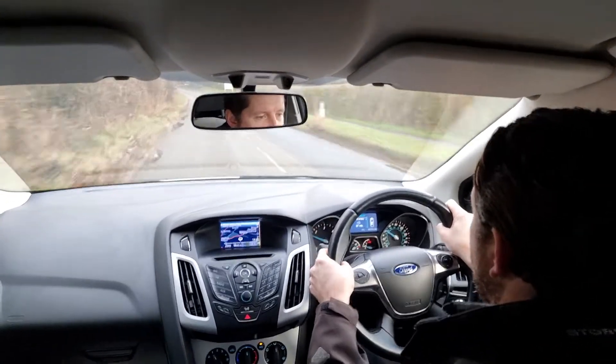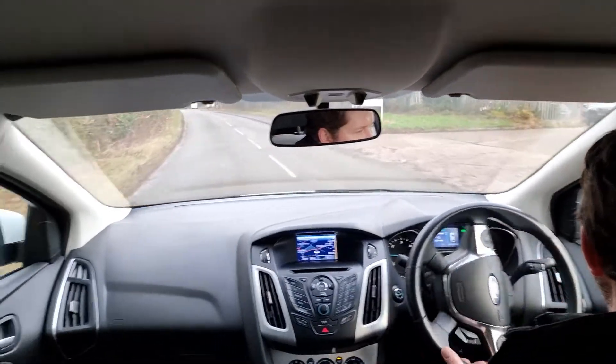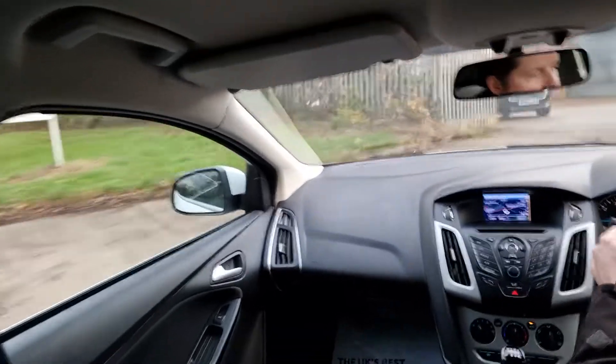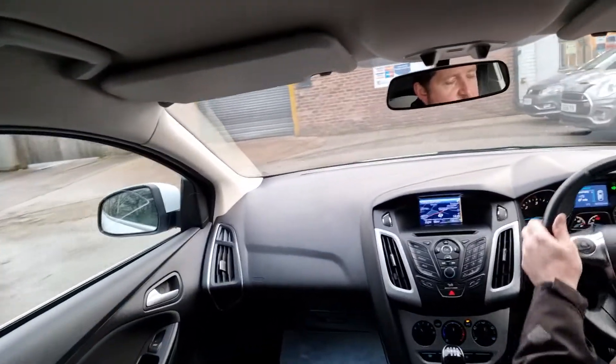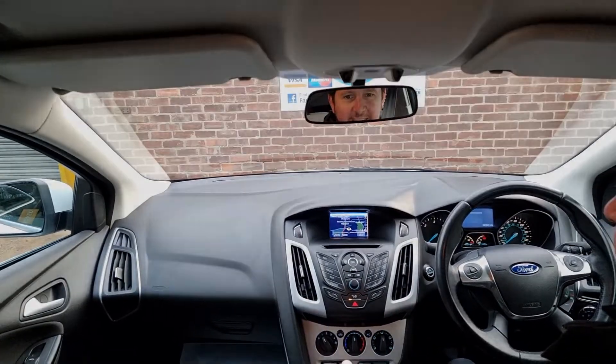You can see it's a great car that drives superbly. And here we are back at Hi Auto. Thank you for watching — I hope that's been useful for you. Take care, bye for now.